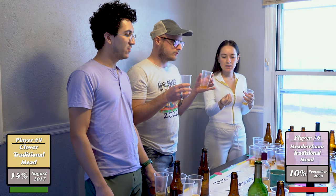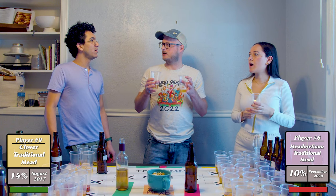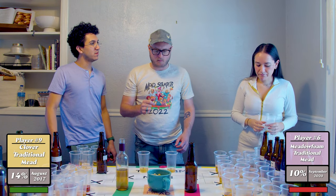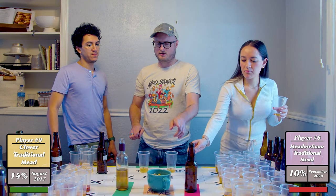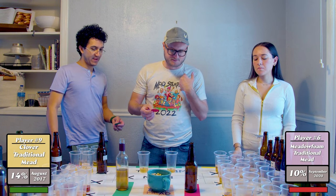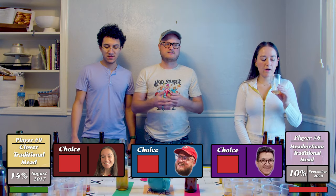Normally meadow foam is more of a marshmallow-type honey — very vanilla. This one definitely has that note. It's marshmallowy and kind of overwhelming. I think it would function better as a blending honey — a lot of people make a clover or wildflower traditional and use meadow foam to back-sweeten to get some of those notes. But all three judges voted for the meadow foam; number six moves on.